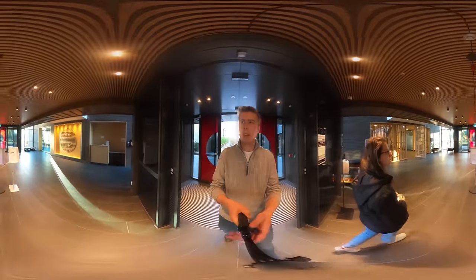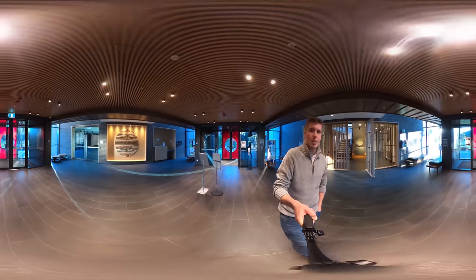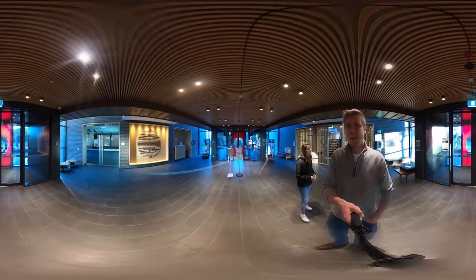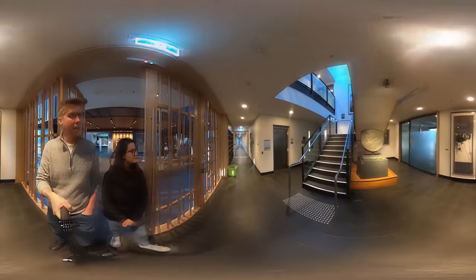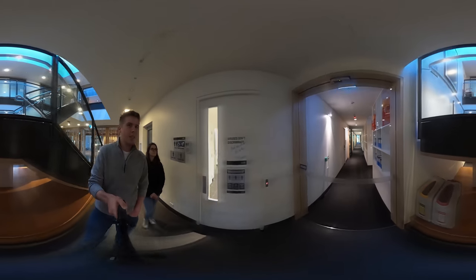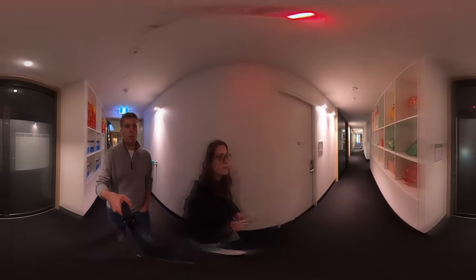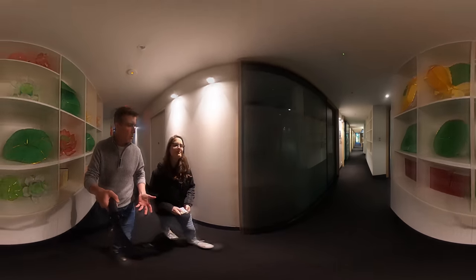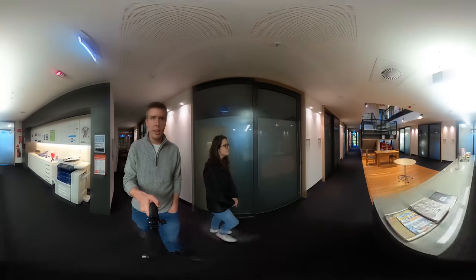Down here is the main foyer, and on the right there's a gallery — they normally have a really cool photo presentation or some cool artworks that have come over. Through here is where all the offices of the academics who specialise in Chinese related fields are. The China in the World building really brings together academics who specialise in cultural language and Chinese philosophy with other areas like geopolitics and trade. There's also a kitchen here — and if we go down here, there's a really cool dragon!